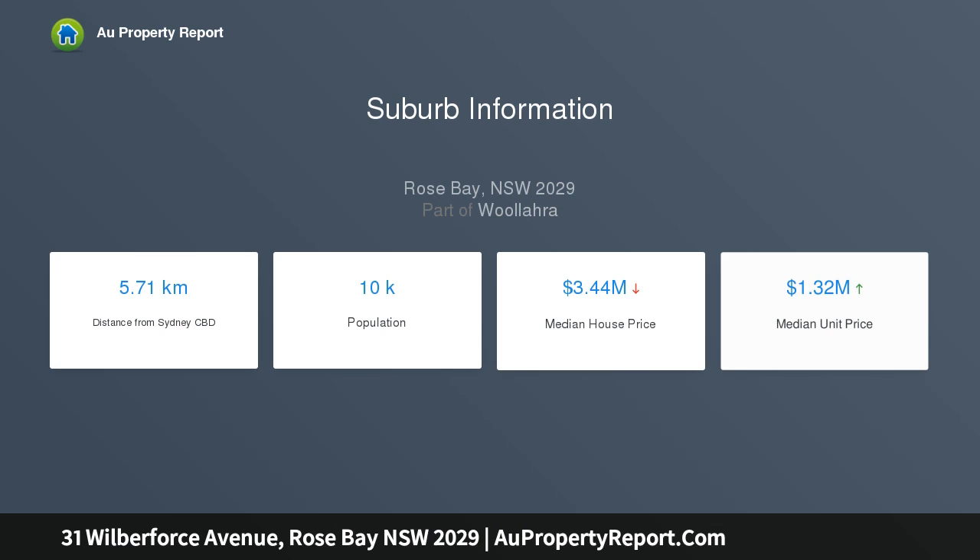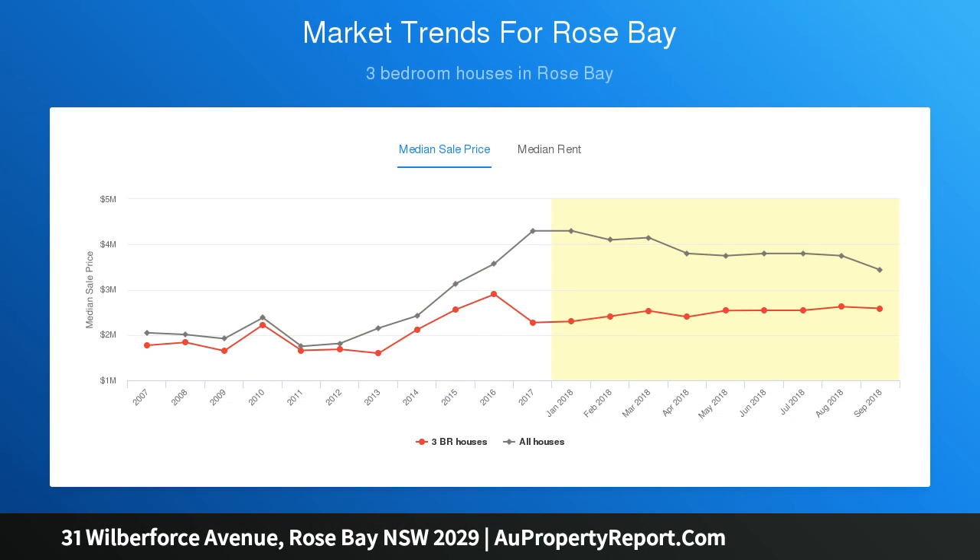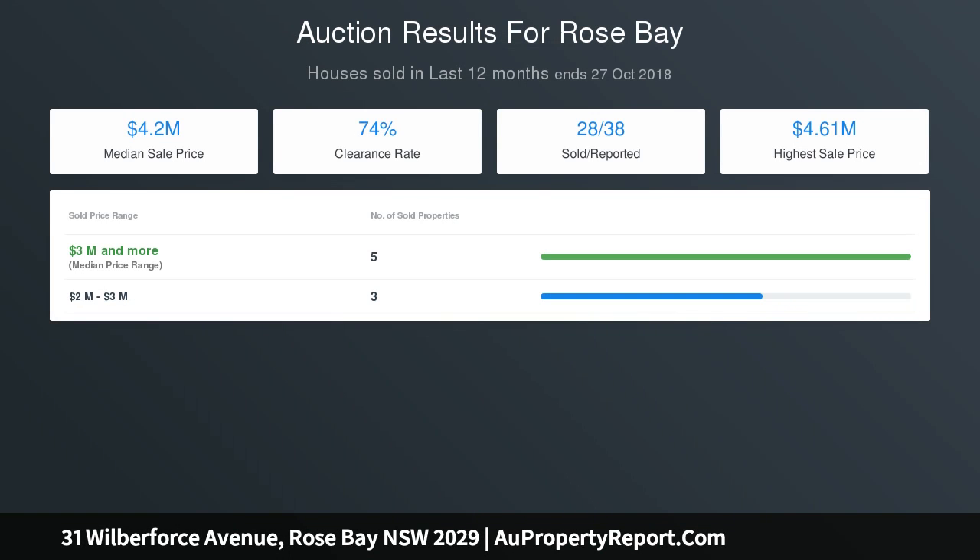Featuring off-street parking for one vehicle, it is within walking distance to the harbor, sought-after schools, Dover Road's cafes, and Lyne Park. The property boasts an original 1910s frontage, fully renovated throughout, with three large bedrooms with built-ins and a master bedroom with an original bay window.